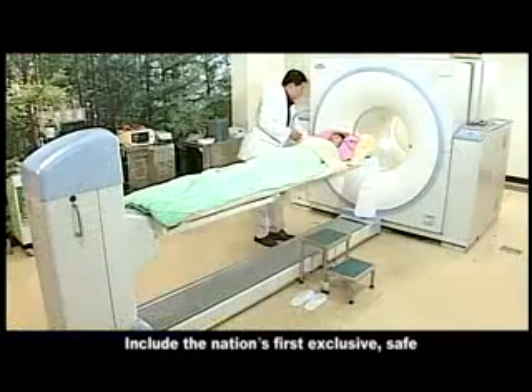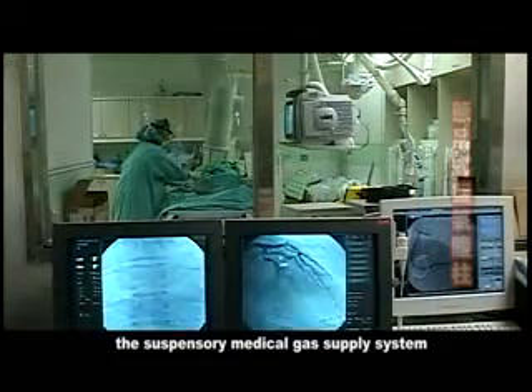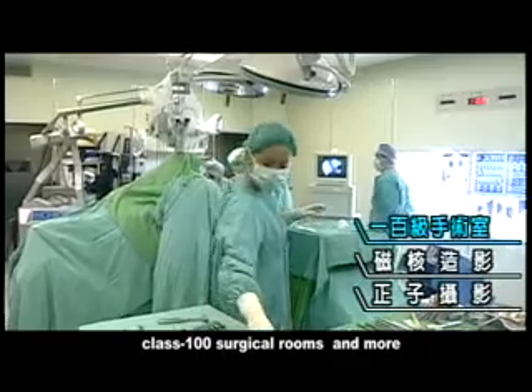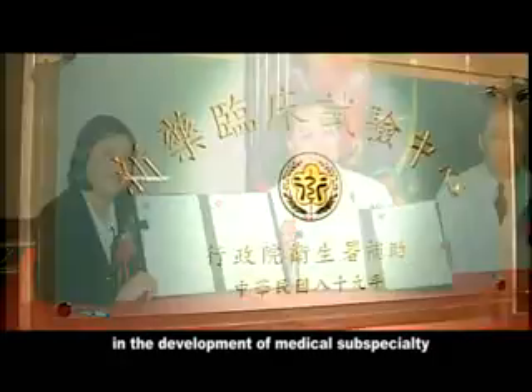These include the nation's first exclusive, safe, and single-housed modern PET CT center, the suspensory medical gas supply system, class 100 surgical rooms, and more. We have paid a great deal of effort in the development of medical subspecialties and new medical technology.